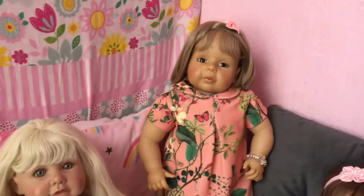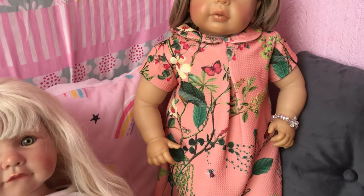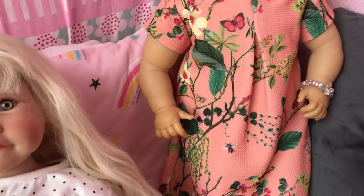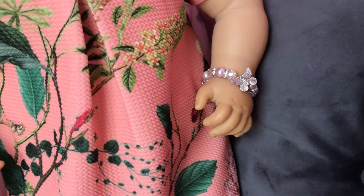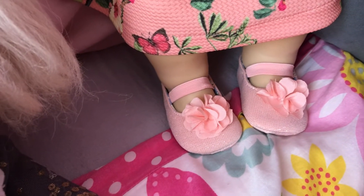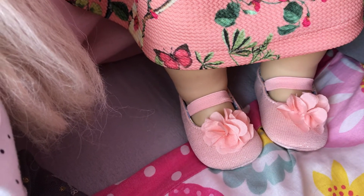Over in the corner is our big girl Bridget. She's got her lovely Next dressed-up dress in a coral pink with butterflies, little bugs, leaves, and little flowers on it. She's got a little sparkly butterfly bracelet and a little pink bow clip in her hair. She's also got her little coral pink summer shoes with little coral pink flowers on the top.